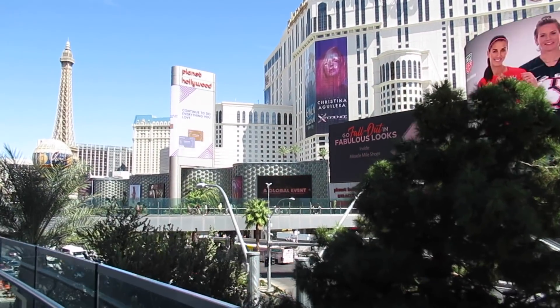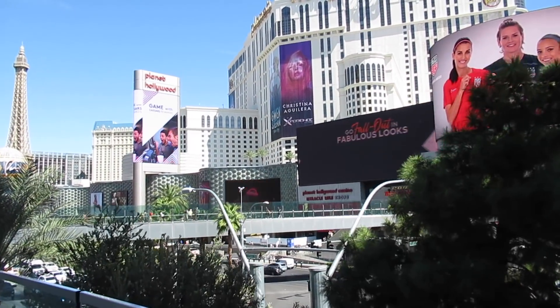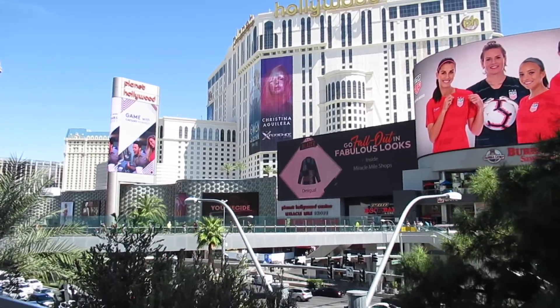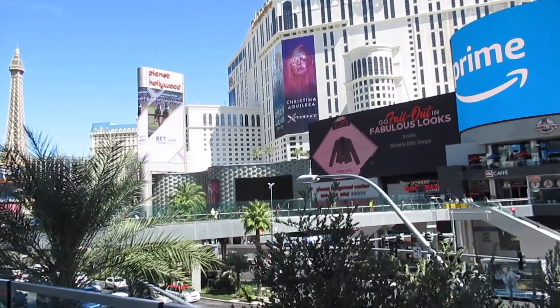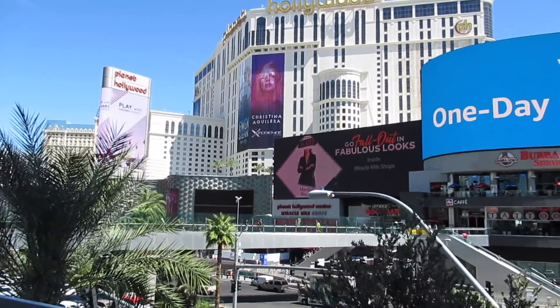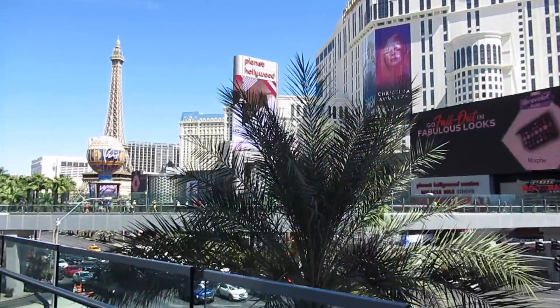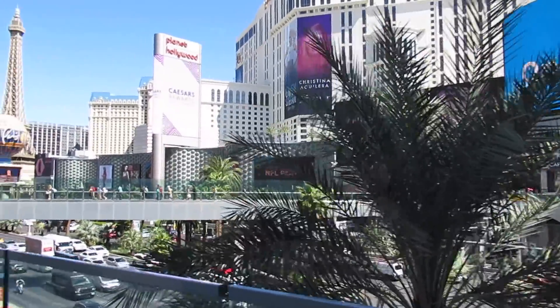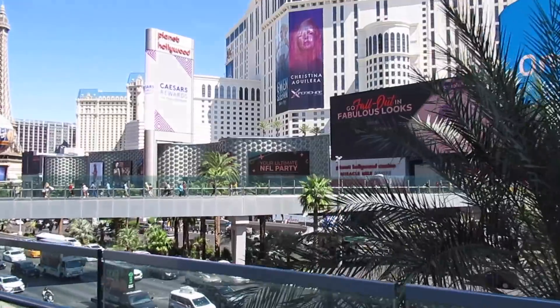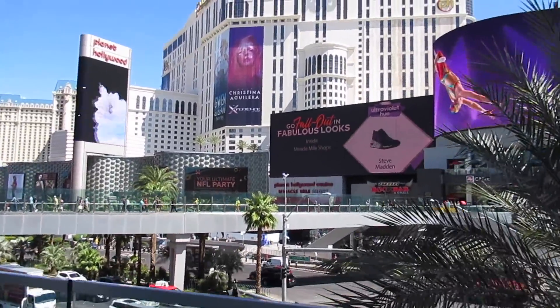We're gonna go to the Miracle Mile shops, which have a Sephora, a Mac, pretty sure a NYX store, and also a Morphe store. I'm gonna show you around inside of the casino and inside of the shops, and then we'll go hit up some of the makeup stores as well. I don't know if I'll actually end up buying anything, but I thought it could just be a fun video. So let's go over there and see what we can find.